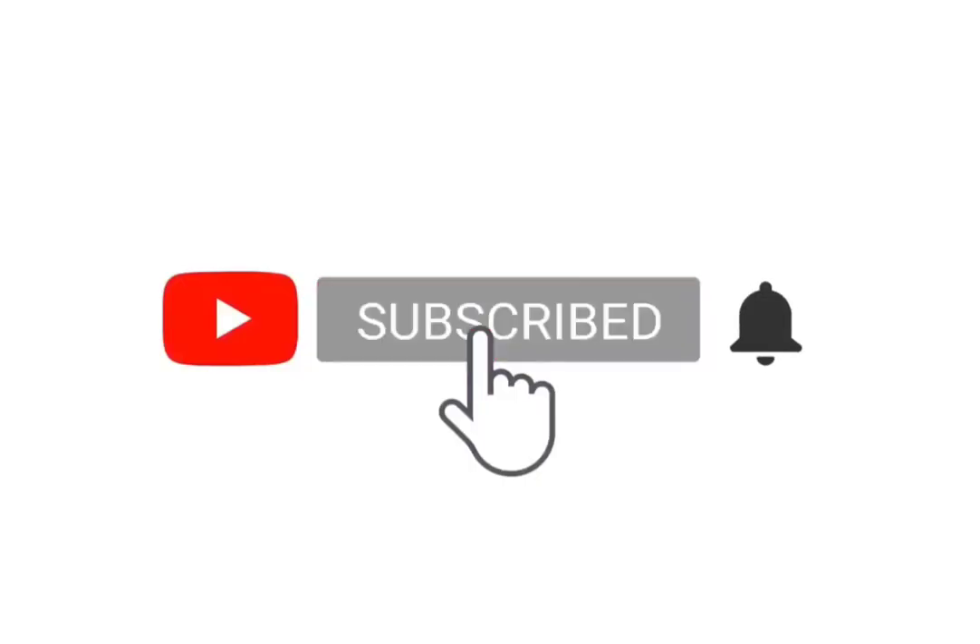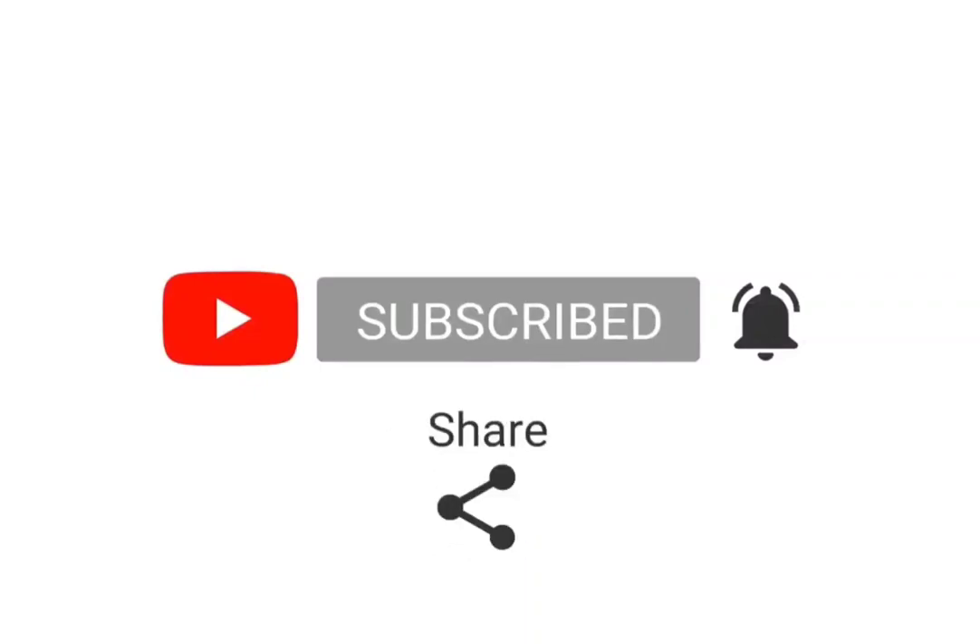If you are new to this video, make sure you subscribe to this channel and hit the bell icon, like, share, and comment on our video.